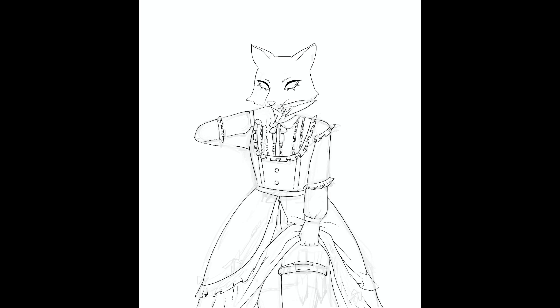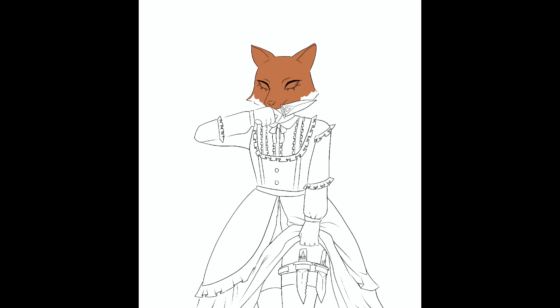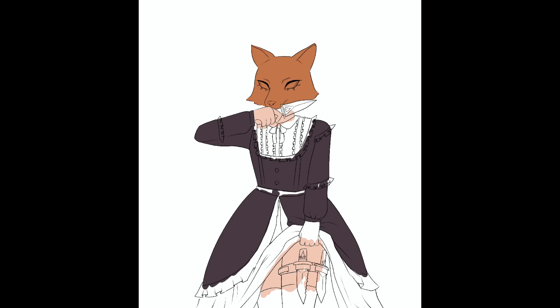Here I'm just adding in the final details of the line art before I can start on the coloring. Then I start testing out some colors — I start with a lighter palette but then decide to make it a bit darker to fit her more as a person.